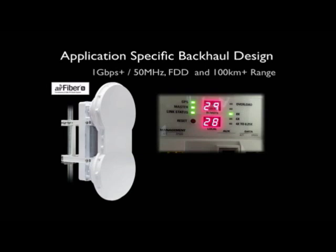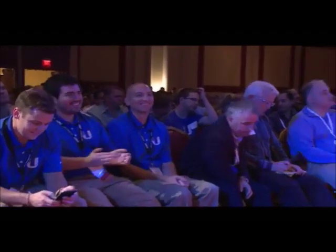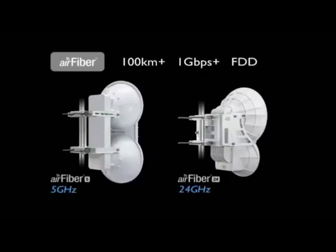But I think what makes it disruptive and what redefines it as a backhaul solution are the economics — we were able to get it down to under a thousand dollars. The AirFiber family is getting more and more complete, and now, between NanoBeam and AirFiber, we've reinvented and kind of perfected the CP and the backhaul.